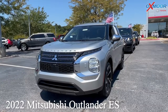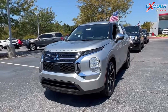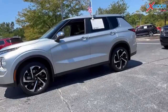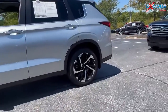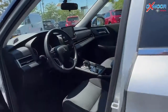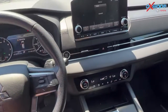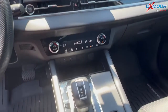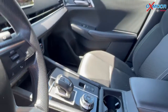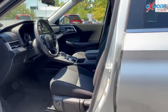Our first vehicle is a 2022 Mitsubishi Outlander ES. The exterior color is silver. This is four-wheel drive. There's going to be Bluetooth, and there is a clean Carfax. There's also going to be a backup camera. The interior is in black. Mileage is 10,274 and the price is $35,000.